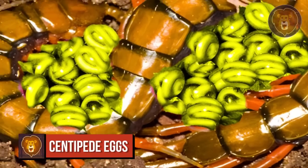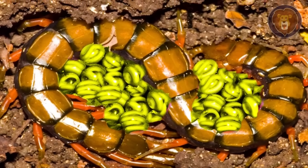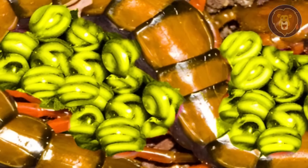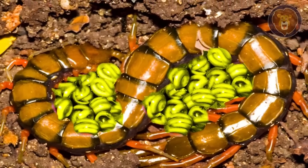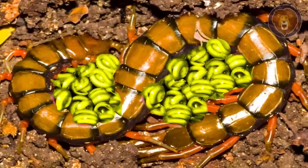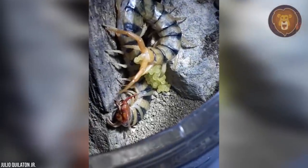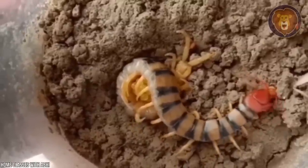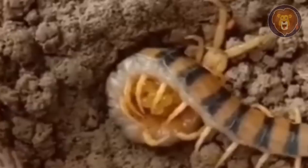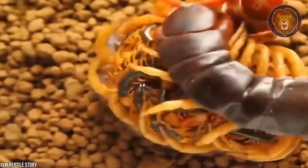Number 1: Centipede Eggs. Our number one features a centipede that laid a pile of beautiful, green, marble-looking eggs — possibly the prettiest ones in the video. Centipedes have a unique way of laying eggs in rotting wood, mud, and on the ground. Eggs need protection to fully develop, but weirdly enough, some species abandon or even eat their own eggs. One centipede can lay about 160 eggs, and they mostly hatch within 6 months.